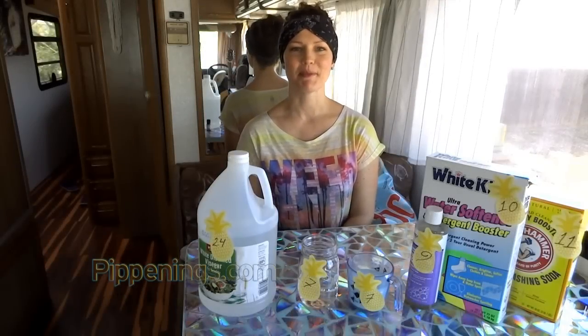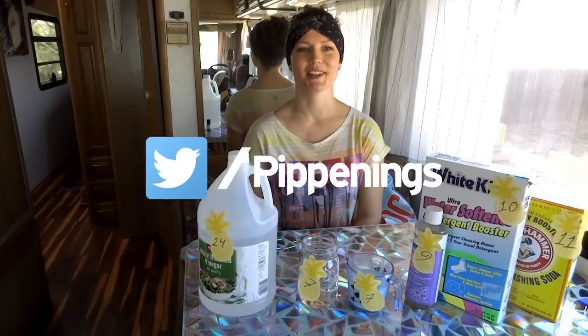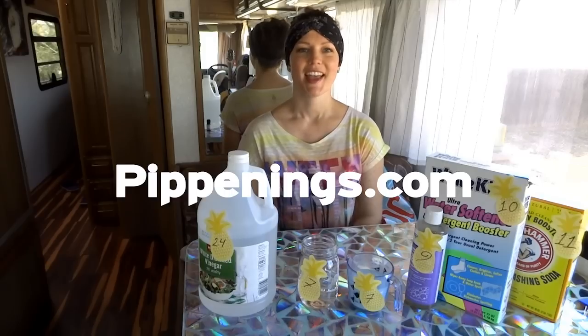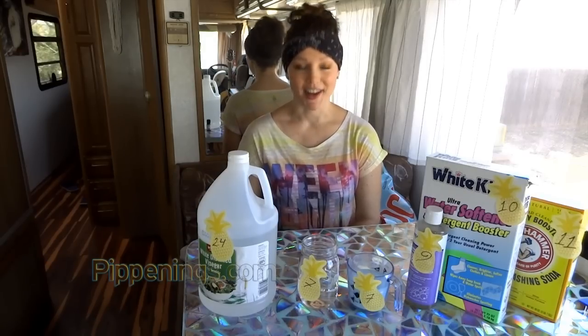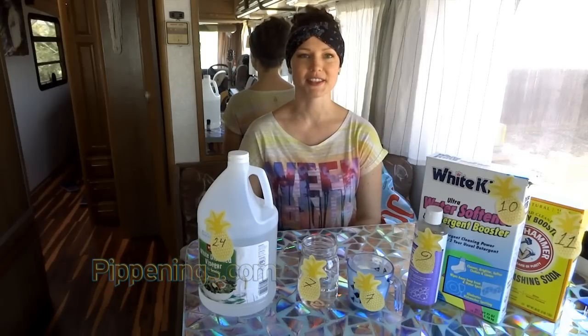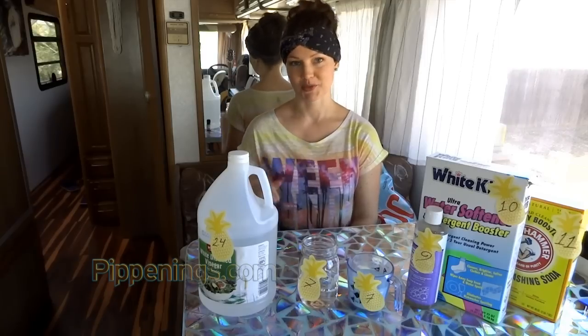Hey, thank you so much for watching. I'm Pippi Peterson. You can connect with me on Facebook, Instagram, and Twitter, as well as my website at Pippinings.com, where you can also get your Ready Row t-shirt as well as other RV Living Supplies. This video has a lot of information in it, so I've got an accompanying blog post for you to reference — find that in the link in the description.